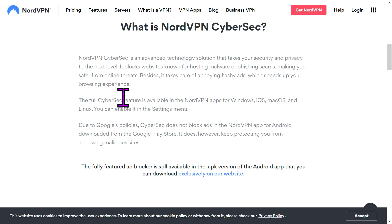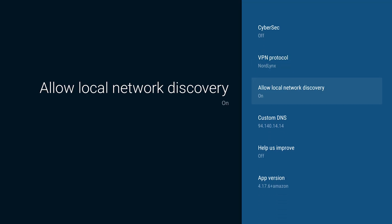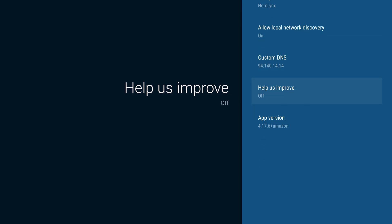Not only are they protecting you, but by blocking this stuff it speeds up your connection and your ability to view web pages. This is available on all of your devices and all platforms. Allow local network discovery — this is if you want the device using your VPN to be discoverable by your network. If you want 100% security so nobody on the network sees that you're using this device, you can turn that off. Help Us Improve lets you send feedback to Nord; it doesn't send logs of what you're doing or personal information, but generally I always turn this stuff off.